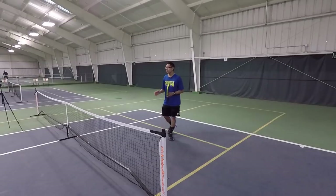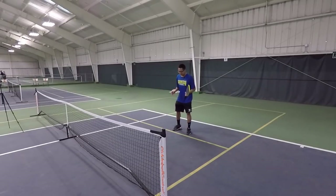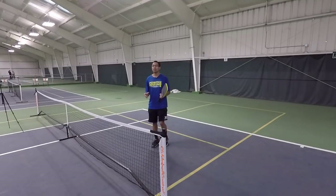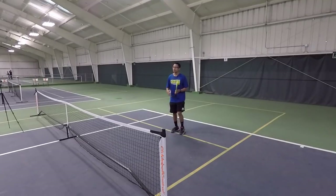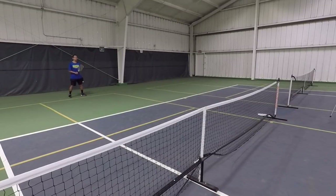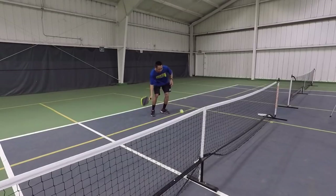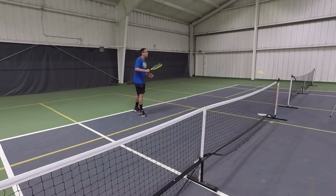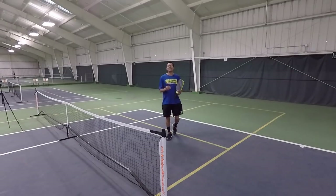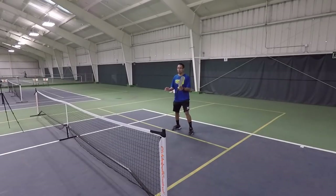Especially when we are the returning team — after we return that ball and make it up to this line, I really want to hold my ground and stay up here as long as possible. And if you're the serving team, let's say I served and you hit your third shot return and come in — I try my best to make it up to the net. I've already worked so hard to get up to this non-volley zone line. Even if I have to move back for a shot, I always want to recover and stay up at the net. Staying up at the net and at the non-volley zone line will put a lot of pressure on your opponent and it's going to win you more points.